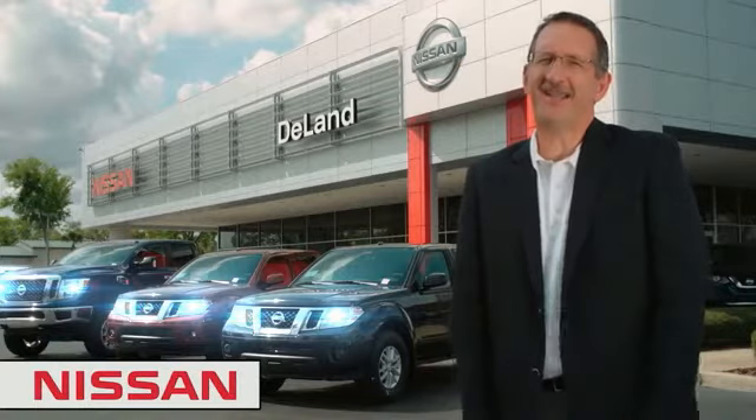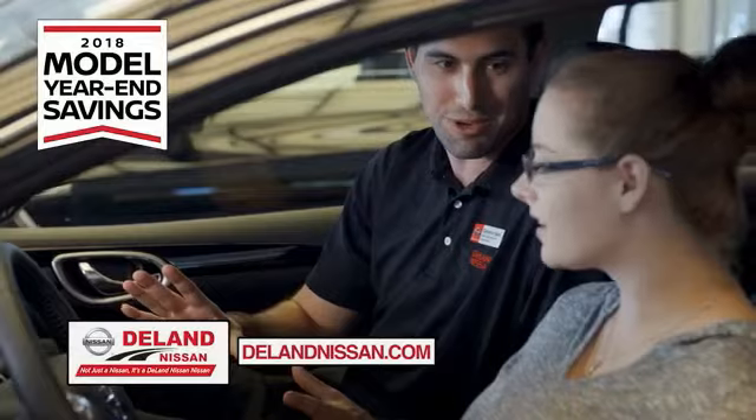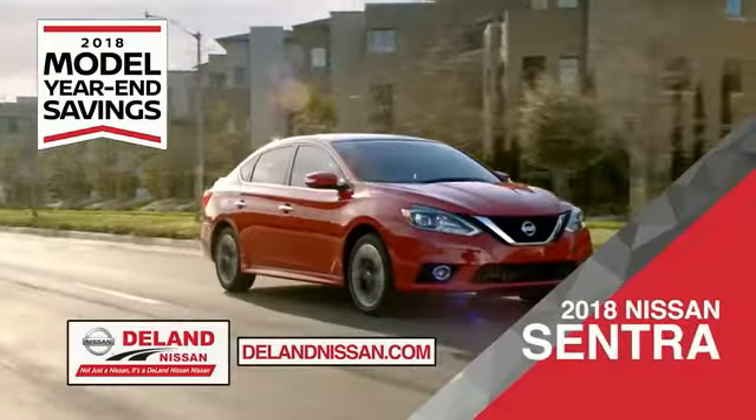I'm Curt Dine. Before you buy, give us a try. Get ready to play big and save big with DeLand Nissan during the 2018 model year in savings events.